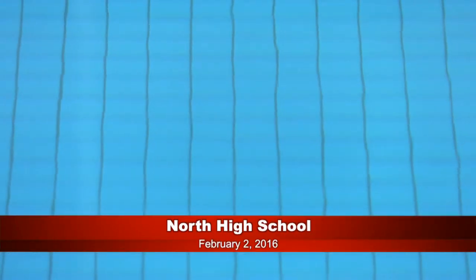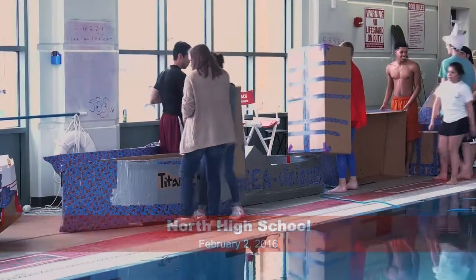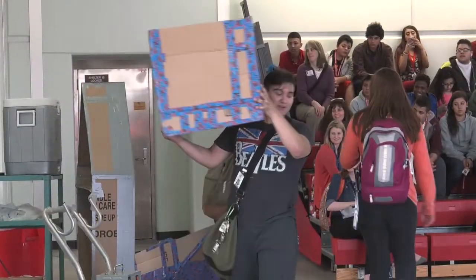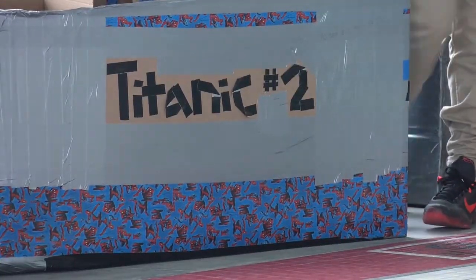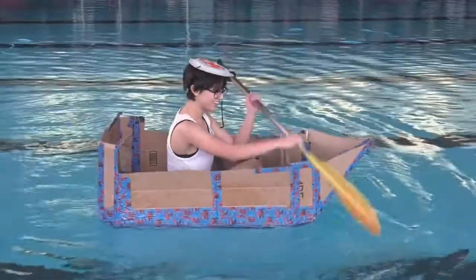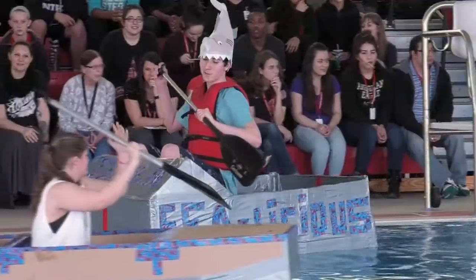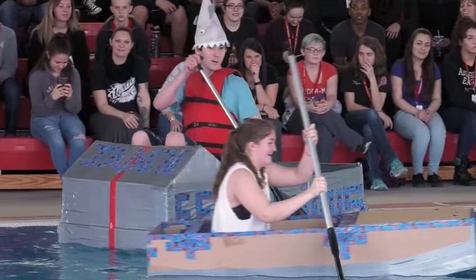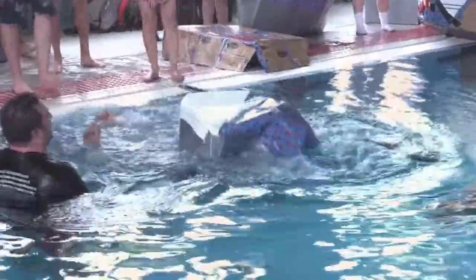We wanted to give the kids an opportunity to demonstrate their knowledge of buoyancy and Archimedes' principle and the things they've learned in their AP physics class. Using only cardboard and duct tape, the students were tasked with building a boat sufficient to not only carry them to the end of the pool and back, but also with the structural integrity to survive — the balance was correct so the boat wouldn't tip or capsize.